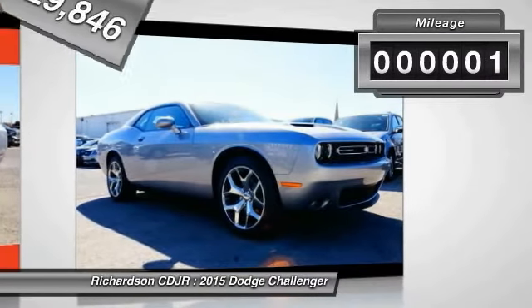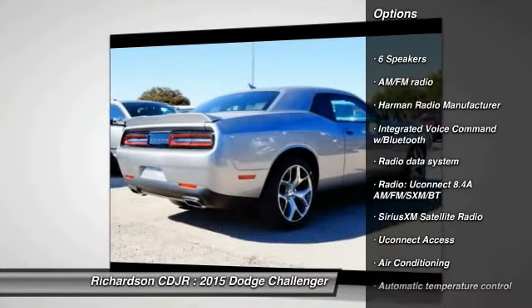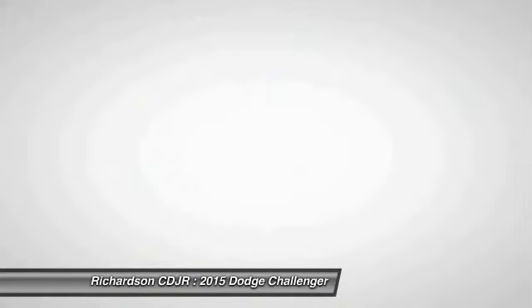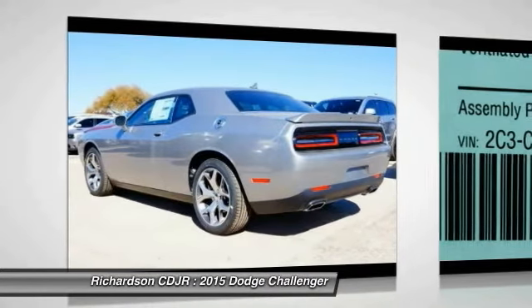This vehicle has less than 100 miles. Here are some of this vehicle's great options: traction control, dual airbags, air conditioning, front power steering, four-wheel disc brakes, universal garage door opener, compass, rear window defroster, trip computer, and electronic stability control.